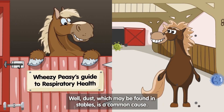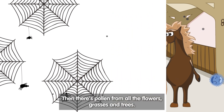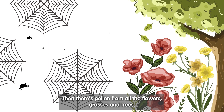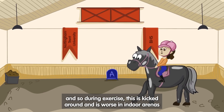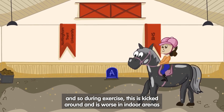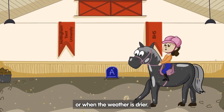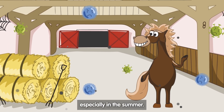Well, dust, which may be found in stables, is a common cause. Then there's pollen from all the flowers, grasses and trees. There's the manure surfaces, usually made up with sand, and so during exercise this is kicked around, and is worse in indoor arenas or when the weather is drier. Wetting the sand also helps remove as much dust as possible, especially in the summer.